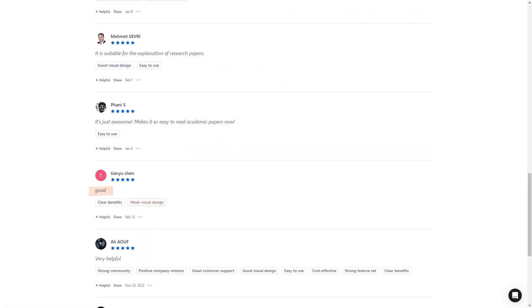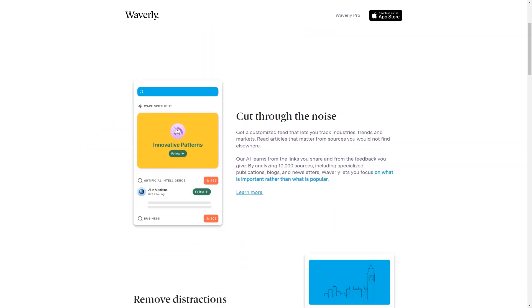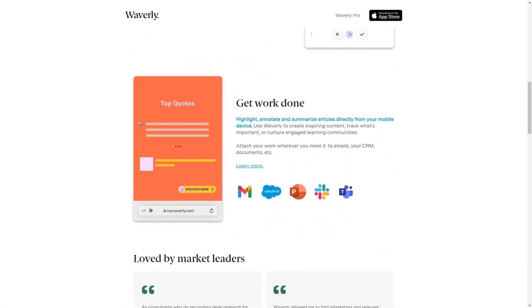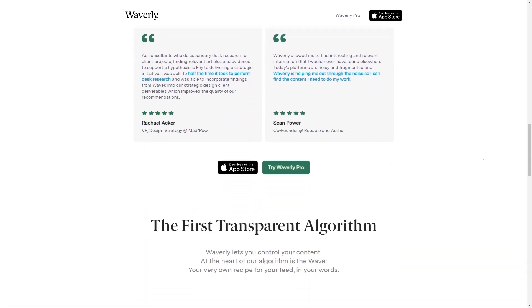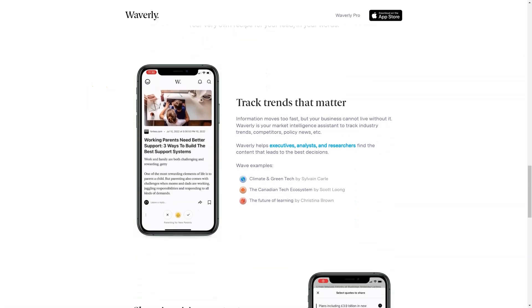Have you heard of Waverly, the fantastic mobile reading app? It's the perfect tool for anyone who wants to stay informed and up-to-date in their field. It's an AI-powered app that analyzes over 10,000 sources, including blogs, newsletters, and specialized publications, to bring you the best content you couldn't find anywhere else. With Waverly, you don't waste time sifting through irrelevant articles. The app's AI-based algorithm helps you focus on what's essential rather than popular, and a distraction-free reader removes all the clutter from an article, allowing you to immerse yourself in the content entirely.